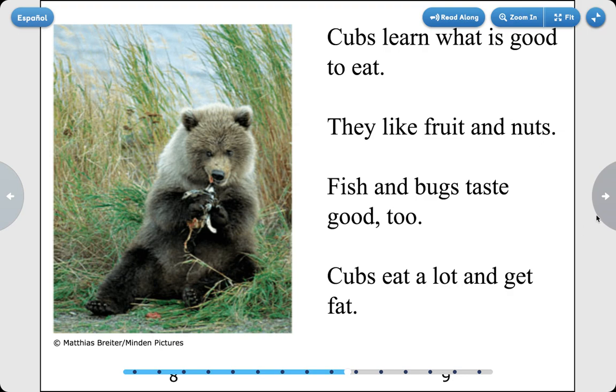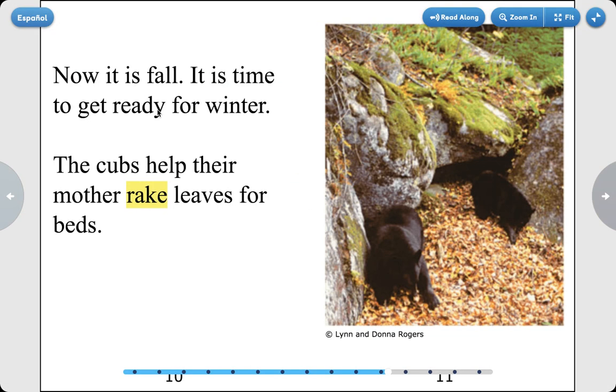Cubs eat a lot and get fat. Now it is fall. It's time to get ready for winter. The cubs help their mother rake leaves for bed.